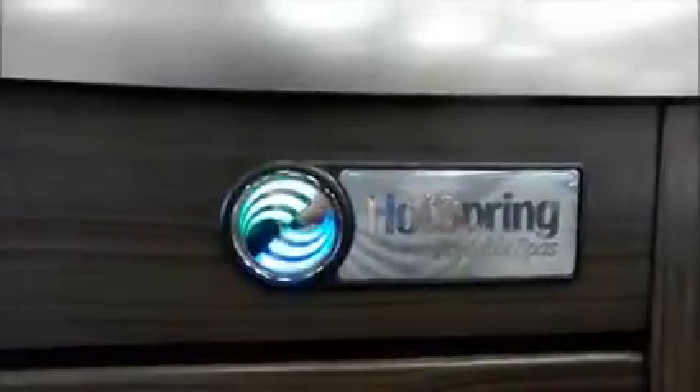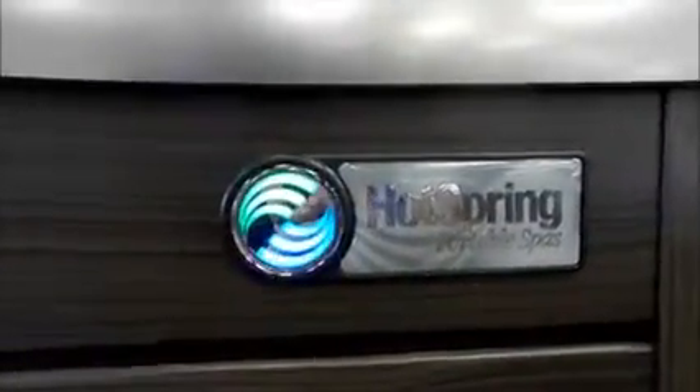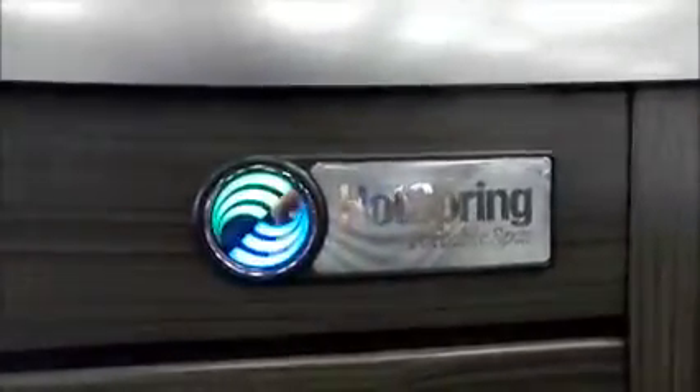You'll soon feel the pulsating jets going up and down your spine whether it's on low, high, or we can add even more invigorating air to the system. All High Life series feature the dual indicator light on the outside of the spa to let you know that everything is okay, that you're heating, or that you may need to take a look at your hot tub.